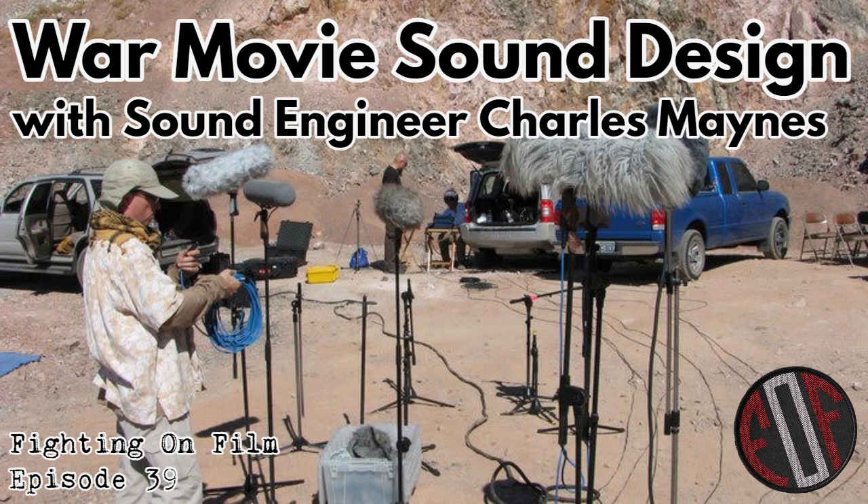Welcome back to Fighting on Film, the war movie podcast. Today we bring you a sound design special. We're joined by Emmy award-winning sound designer Charles Maines. He has over 180 credits to his name and has worked on war movies including Letters from Iwo Jima, Flags of Our Fathers, The Alamo, U571, and the Pacific miniseries, to name but a few. Charles, we're delighted to have you here.